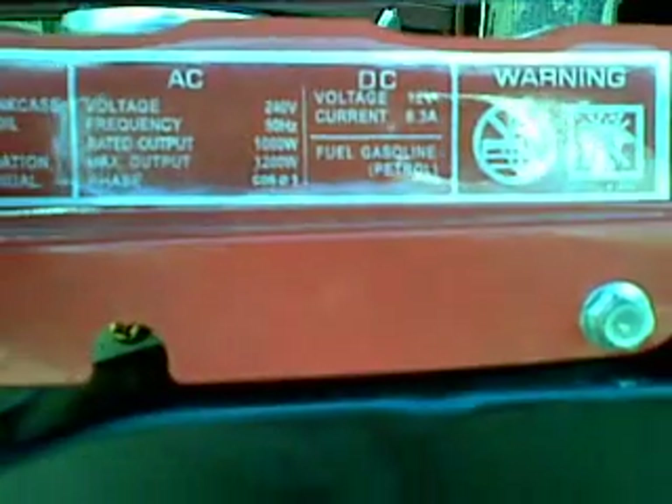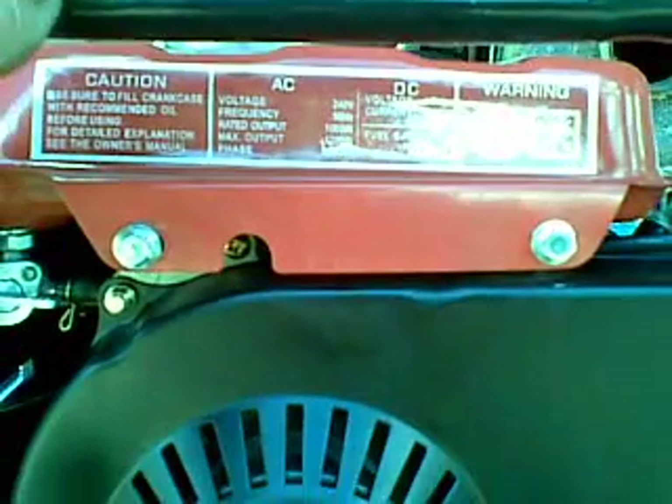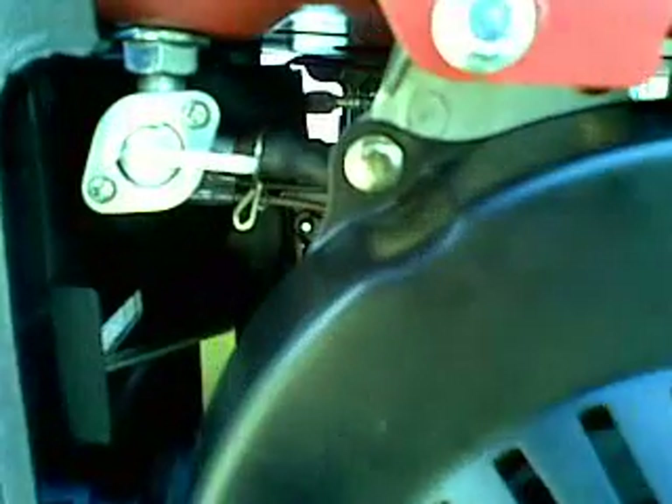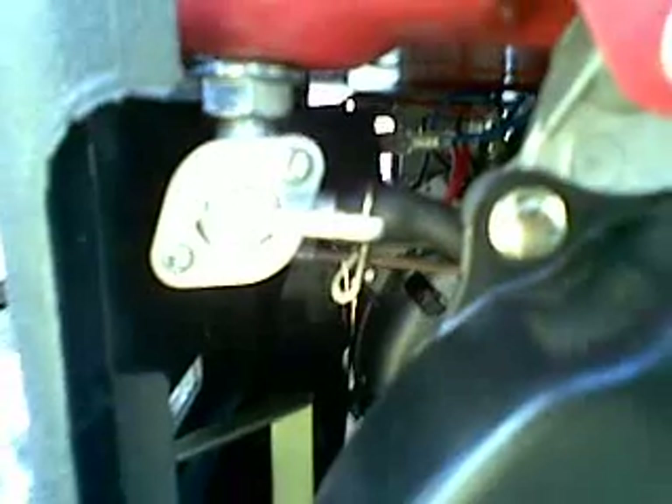One hour of watching television on this petrol generator should be equivalent to two hours of full sunlight in the middle of the day from the solar panels on the tower of power.